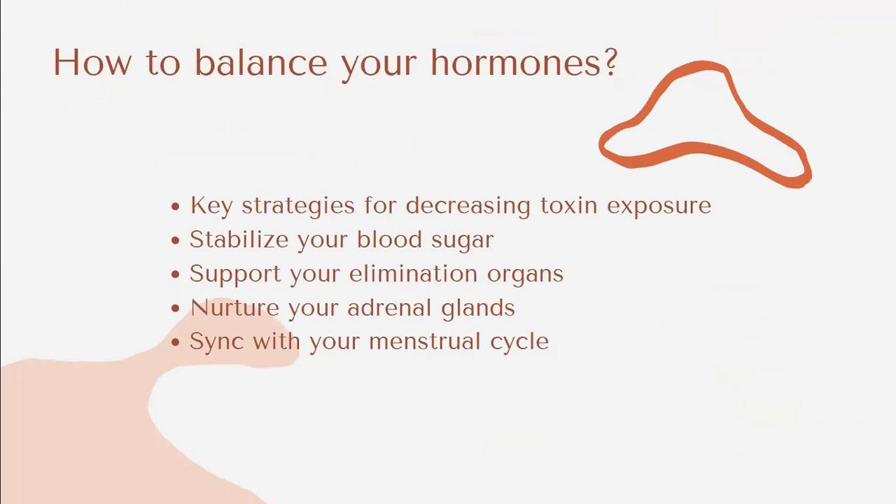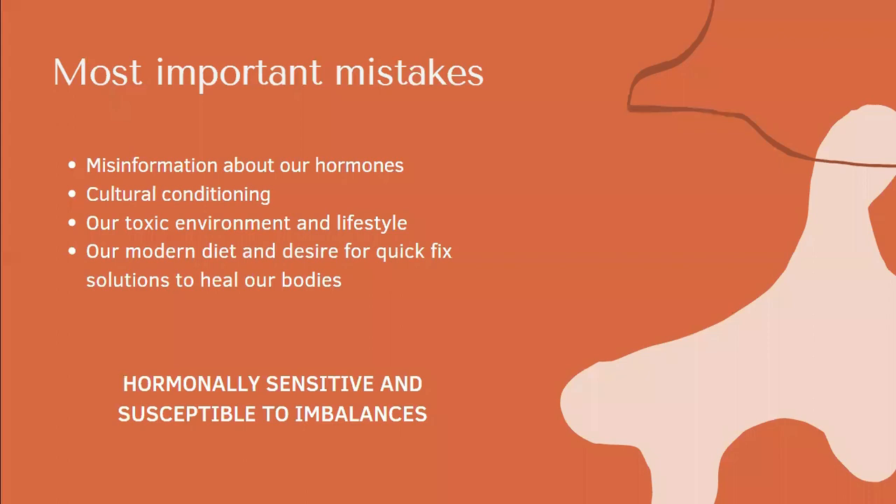Now I will explain how to balance your hormones. I won't go through everything I cover with my clients — we take three months to do that — but I'll do a small crash course. The first step is to decrease toxin exposure, then stabilizing your blood sugar, supporting your elimination organs, nurturing your adrenal glands, and synchronizing with your menstrual cycle.